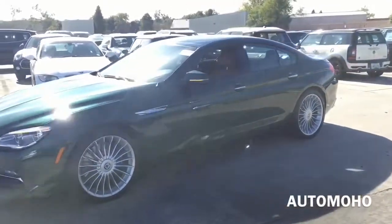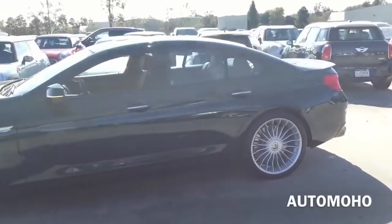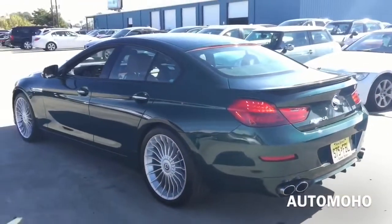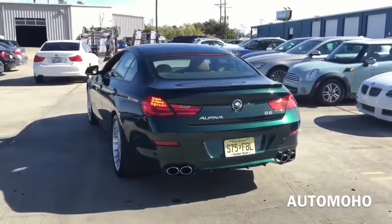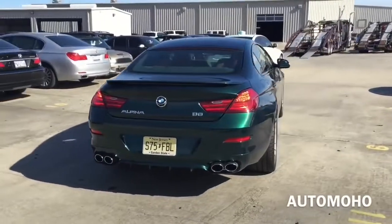The BMW Alpina B6 Bi-Turbo Grand Coupe is truly unique. As the first four-door coupe from Alpina, it represents a seamless blend of superior dynamic, aesthetic design, and luxury. The combination of a powerful, high-torque V8 Bi-Turbo engine with all-wheel drive yields unrivaled performance and takes the Alpina driving experience to a whole new level.